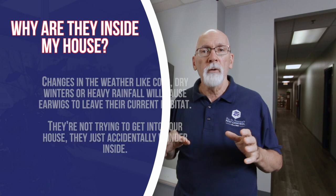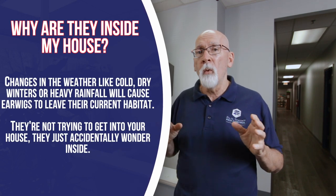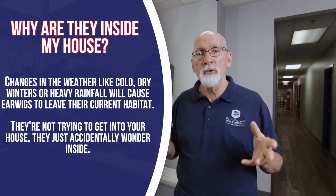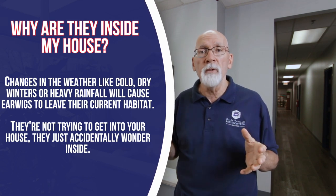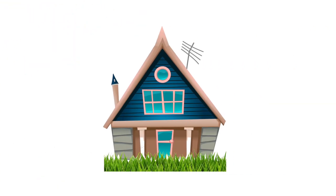Any kind of change in the weather, like a heavy rain, can bring them indoors. They don't want to be inside. They're just wandering from their habitat and eventually a few of them are going to end up inside. And although they're harmless, when they start coming inside, they can be a real nuisance.